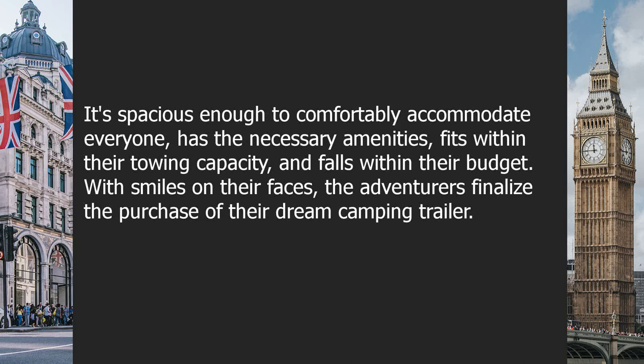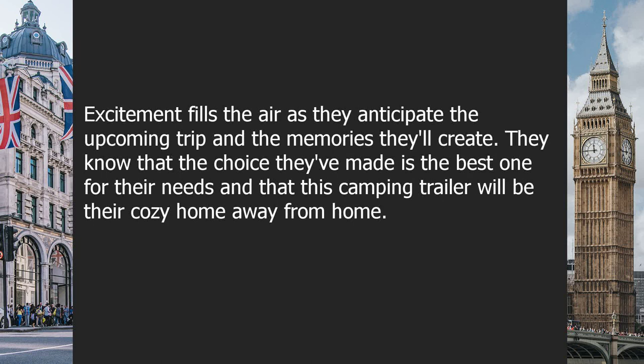After much deliberation, they finally find the perfect camping trailer that checks all their boxes. It's spacious enough to comfortably accommodate everyone, has the necessary amenities, fits within their towing capacity, and falls within their budget. With smiles on their faces, the adventurers finalize the purchase of their dream camping trailer.